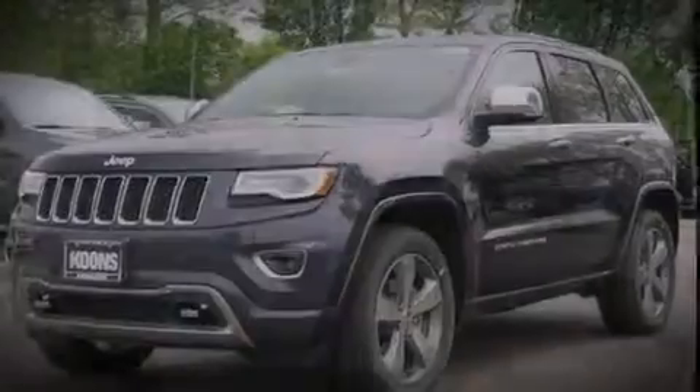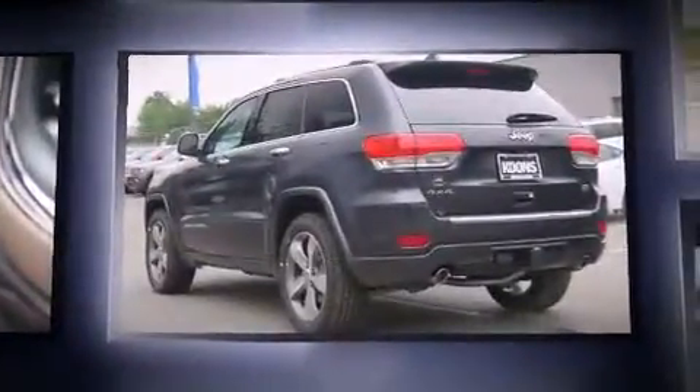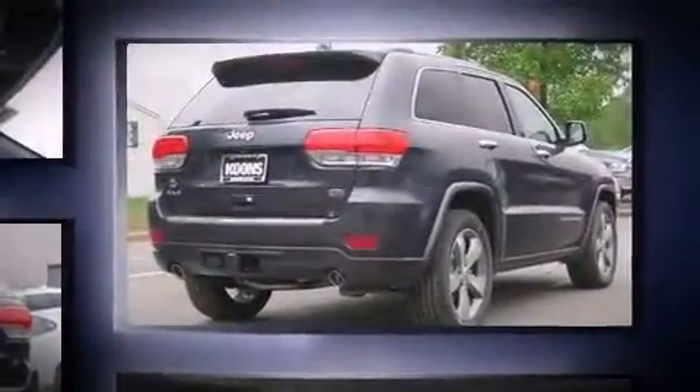Introducing the 2016 Jeep Grand Cherokee. Smooth gear shifts are achieved thanks to the refined six-cylinder engine, and load-leveling rear suspension maintains a comfortable ride. Four-wheel drive allows you to go places you've only imagined.